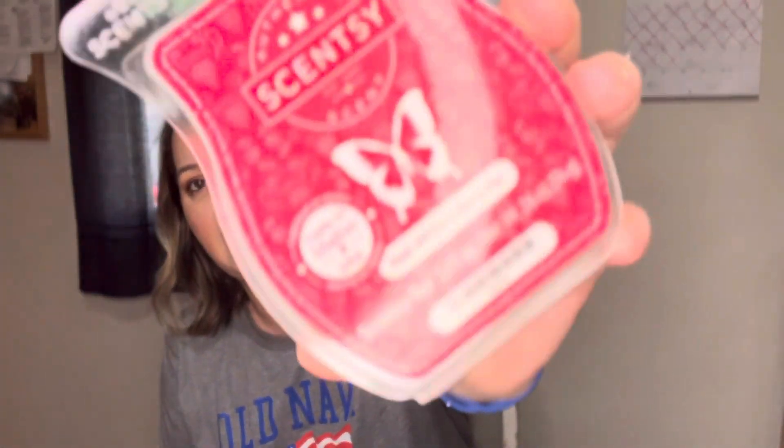I also have some other wax and a couple of hand soaps. From Scentsy I have the Red White and Berry Pie — I felt like this was very fitting. I definitely get that bakery note: it smells like cherry filling and the crust on the pie.